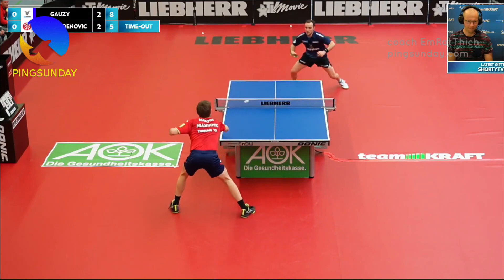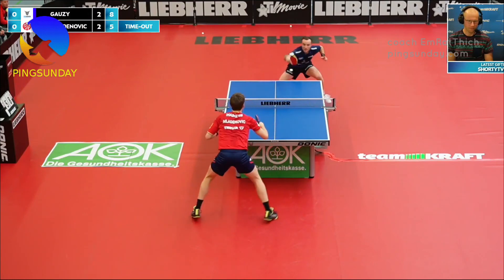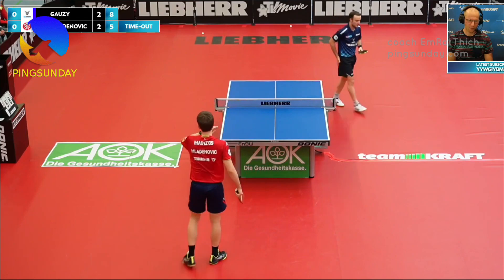Er merkt nicht an, dass er eigentlich hinten ist im fünften Satz. Er hat trotzdem nichts zu verlieren, also er spielt schon super gut. (He doesn't seem to notice that he's actually behind in the fifth set. He has nothing to lose anyway, and he's playing really well.)